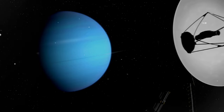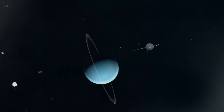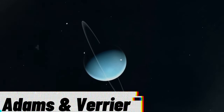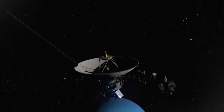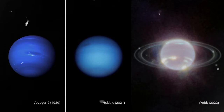Voyager 2, however, would change the narrative forever. This intrepid spacecraft became the sole witness to Neptune's celestial grandeur, unveiling the presence of two primary rings christened Adams and Le Verrier — an homage to the pioneering astronomers John Couch Adams and John Joseph Le Verrier, who had meticulously calculated Neptune's precise celestial coordinates back in 1846. But Voyager 2 did not stop there. It unveiled yet another captivating enigma within Neptune's cosmic realm: the discovery of three additional rings, accompanied by the emergence of four ring arcs, left astronomers astounded.